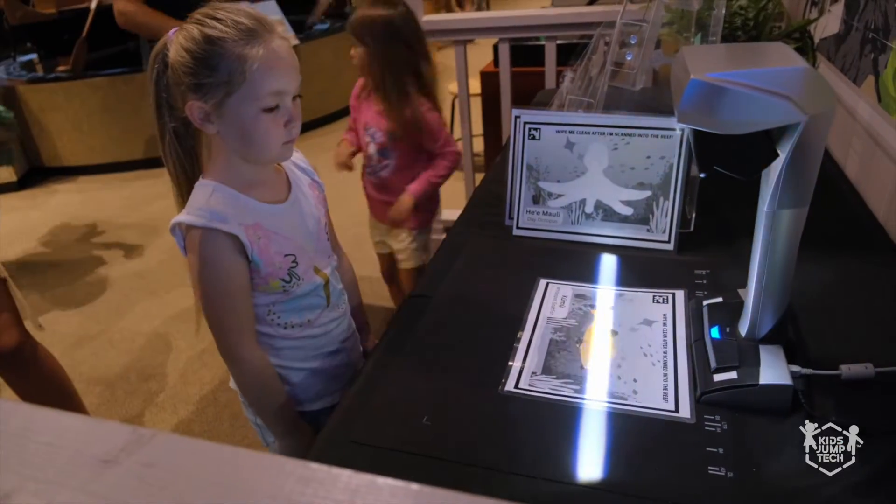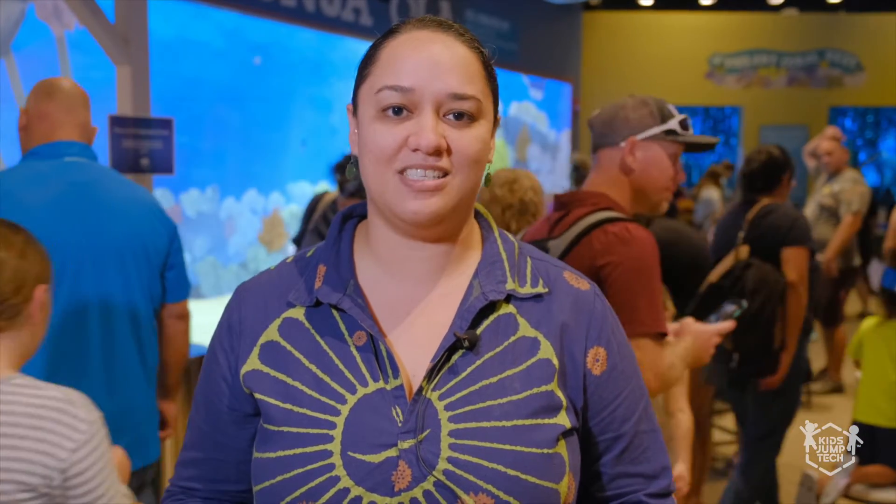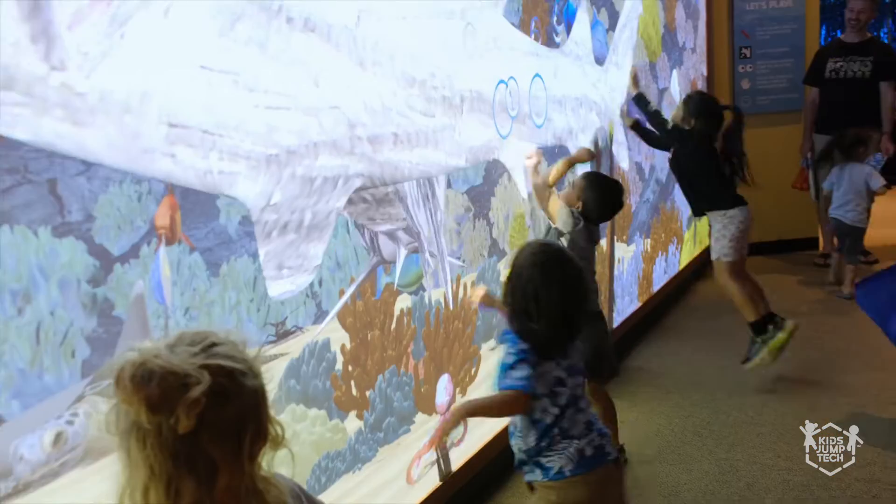People can scan their colored species into the world, and when it pops up they can also react and interact with it by touching the screen and seeing all these bubbles and sounds, with the fish actually reacting to the touch as well.